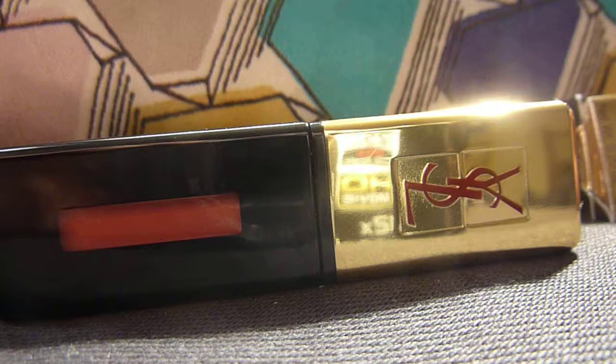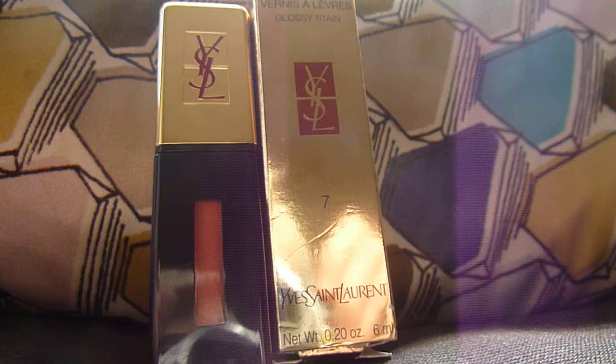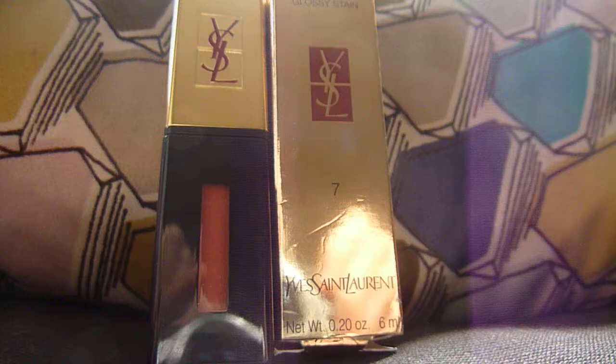I think this is an amazing product. It glides on beautifully. It just looks amazing on the lips. It sort of gives a gloss when you first put it on, but it stains your lips and it turns into a sort of lipstick finish. And if you kiss your hand with your lips or something, it doesn't come off. That's how brilliant it is.